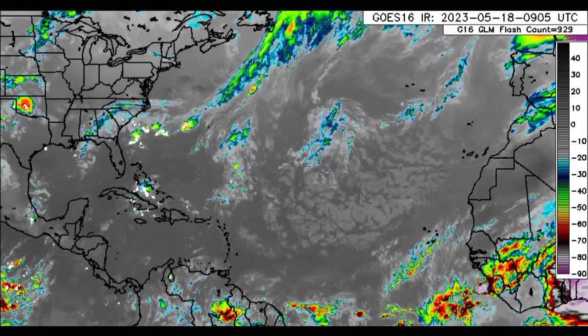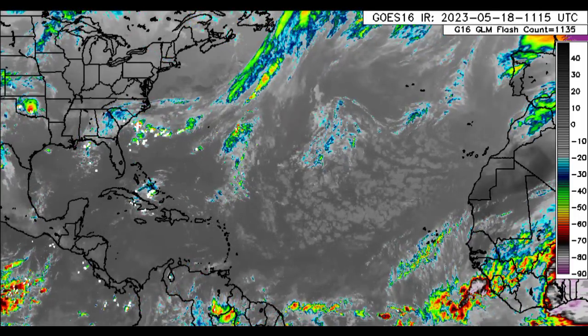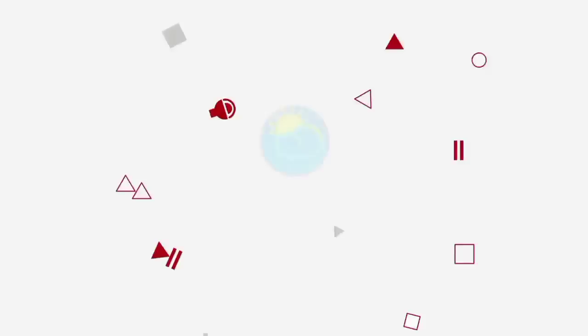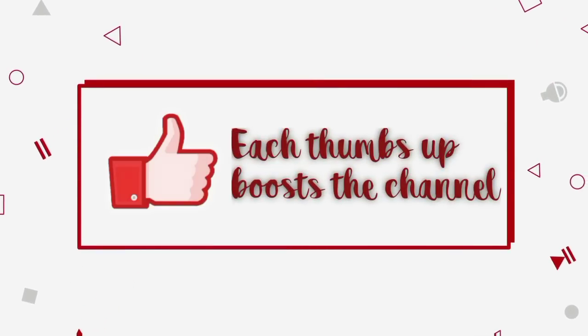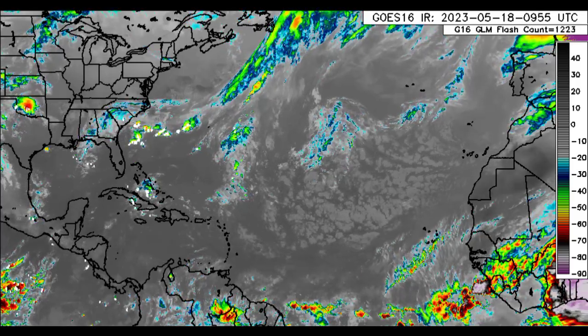Before I go into details, please do subscribe if you haven't yet done so and tap the notification bell so that you never miss an important video.